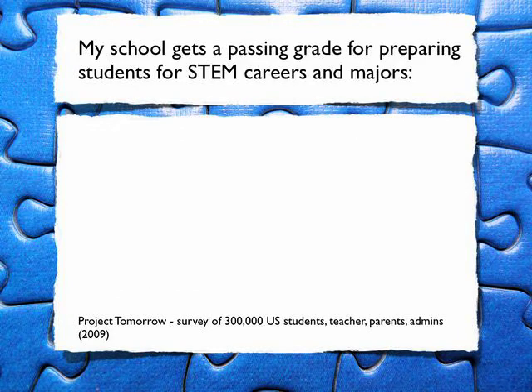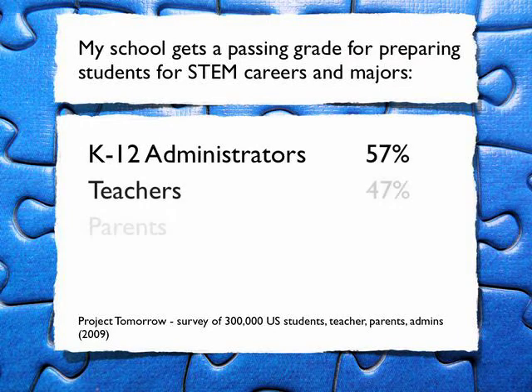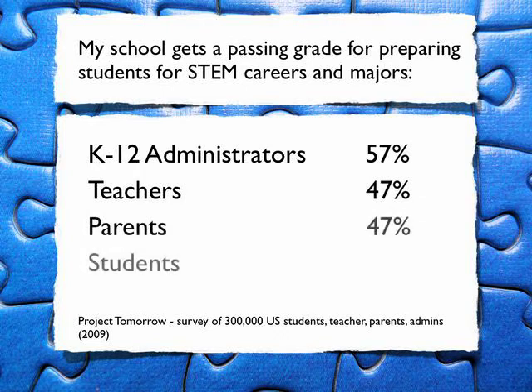In addition, when they asked these various groups if their school gets a passing grade for preparing students for STEM careers and majors, they had very different responses. Administrators — 57% — thought they were doing a pretty good job, though that's still not a passing grade overall. Teachers and parents: only 47% thought schools were working hard to get students STEM-ready. And look at the students: only 23% think they're getting the tools and learning they need to be prepared for STEM careers and majors. This is a problem — not only are we not doing a very good job, but we may be fooling ourselves into thinking we're doing better than we actually are.